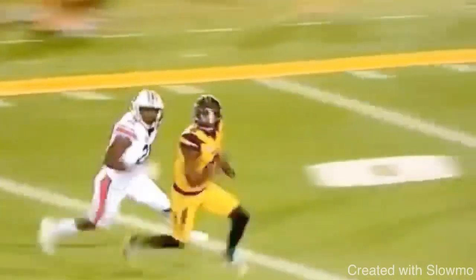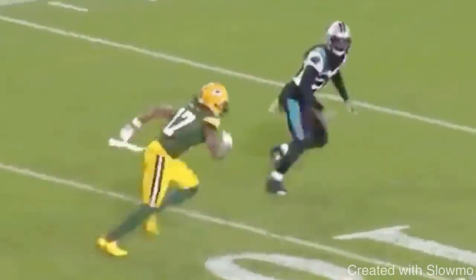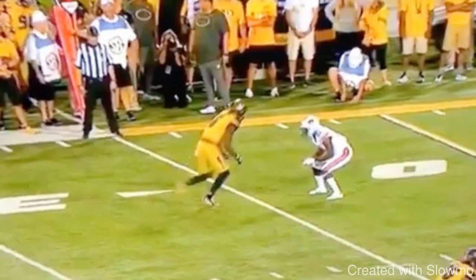This clip right here is a great example of what you need to be able to do on the post-stem. Now we're gonna be looking at Devante Adams and some of a mistake he made on this route that could have gotten him a little bit more separation, but we're gonna talk about the positive things first so I can show you guys the negatives.